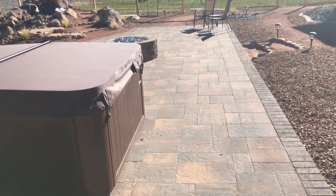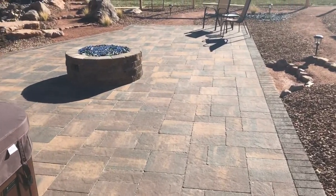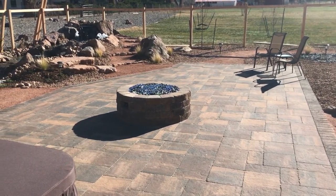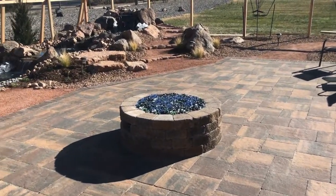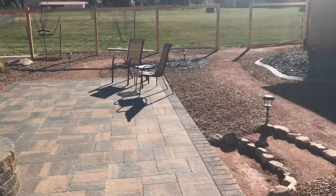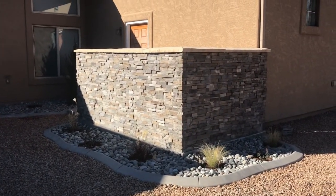We've got a paved stone Capriana Sunset Blend paver here — it's a beautiful pattern. Book Cliff soldier course dressing up the outside, bell guard gas fire pit.